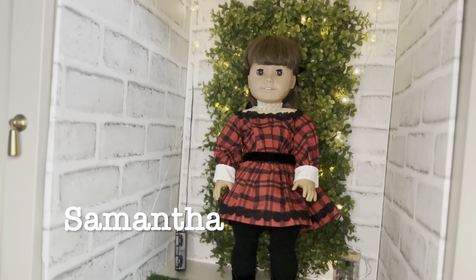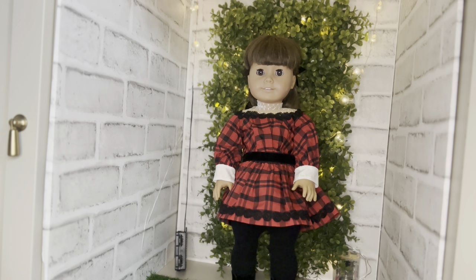Hey everybody, what is up? It is Mama Lama AG and thanks for tuning in to this very fun all my dolls video. So let's go ahead and get started — first up, in no particular order...